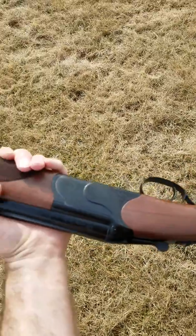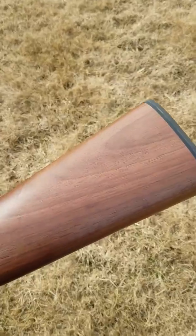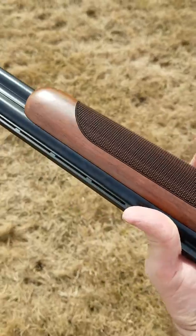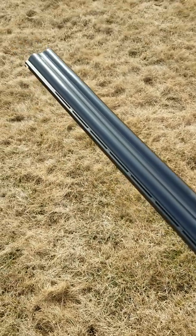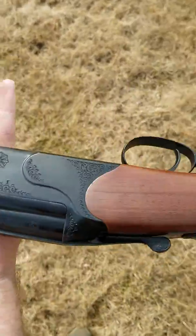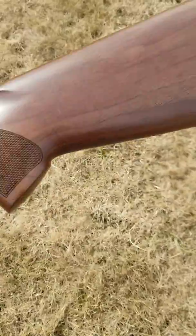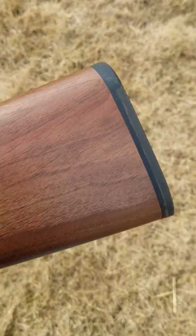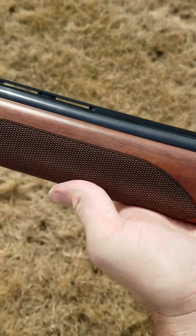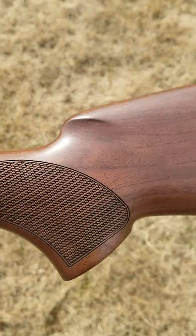Hey guys, just wanted to give you a close look at the CZ USA Teal. Some of the pictures on Google are a little misleading as far as the stock color goes, but it definitely looks like American walnut even though it's Turkish walnut. I was really surprised with how the stock color looks.